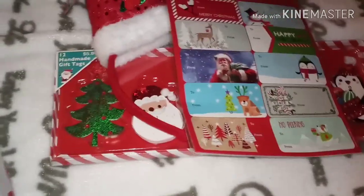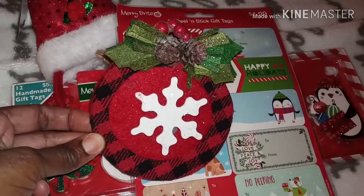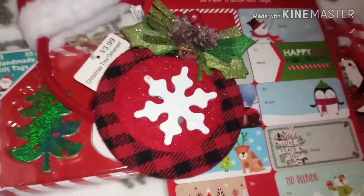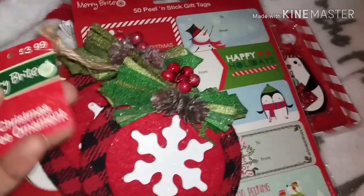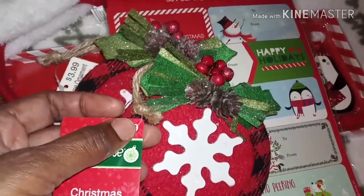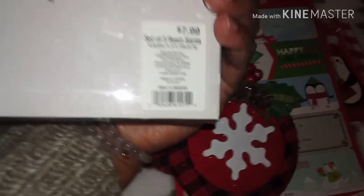I ended up getting this item here — it's made out of felt, it's plaid, and I have some other things that are plaid too. I got two of them. These were $0.99 each — so four bucks, half of four is two, and half of two is one. So I paid one buck for that.